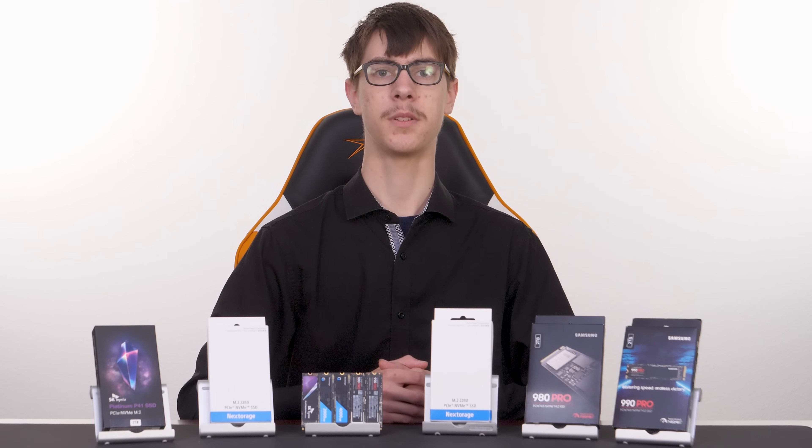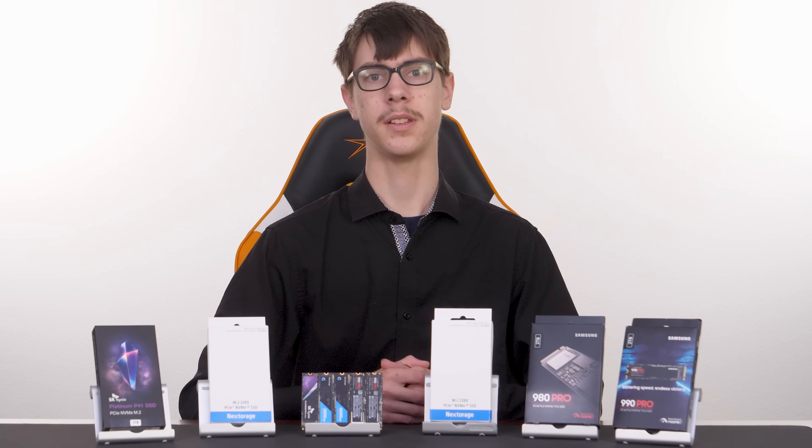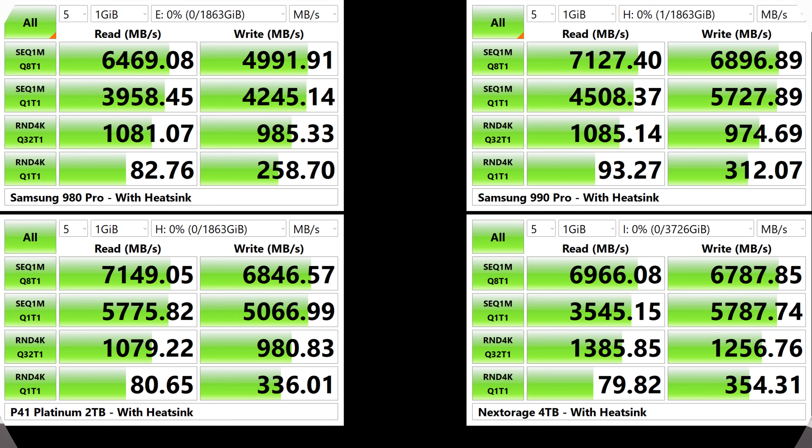With all that out of the way, let's refocus on the benchmark numbers themselves. First, we'll look at CrystalDiskMark — a wonderfully easy-to-use free tool you can download and run yourself to get a quick reality check on the performance of your own system. In the upper left-hand corner of the screen we have the Samsung 980 Pro, in the upper right-hand corner we have the Samsung 990 Pro — both well-known, excellent quality drives that any new premium drive should be compared against. On the bottom left we have the SK Hynix P41 Platinum, a less well-known drive from one of the three primary makers of memory and NAND in the world. On the bottom right is the Nex Storage drive, and all tests use the motherboard heatsink mentioned earlier.